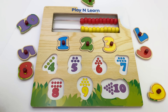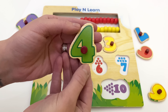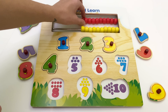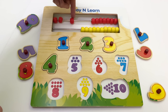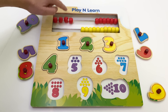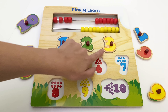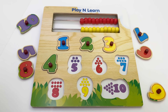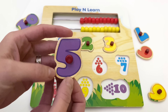Next one is number four. This is four. Four. One, two, three, four. One, two, three, four. Next one is number five. This is five.